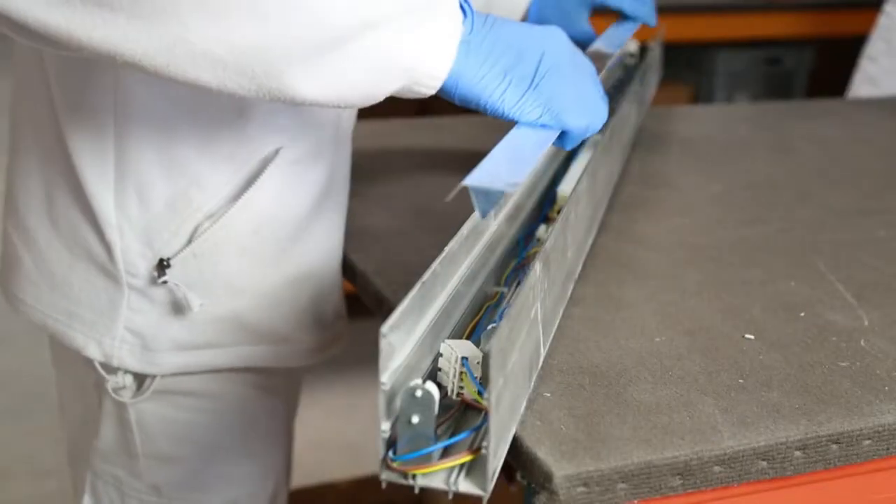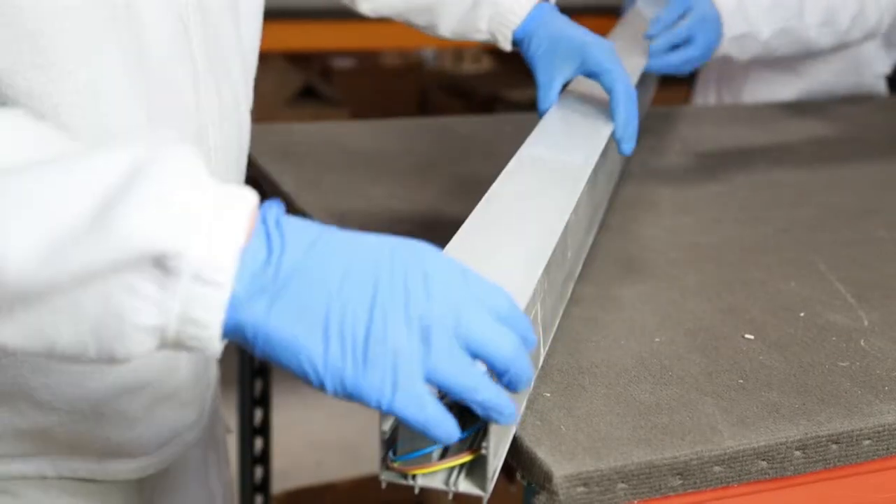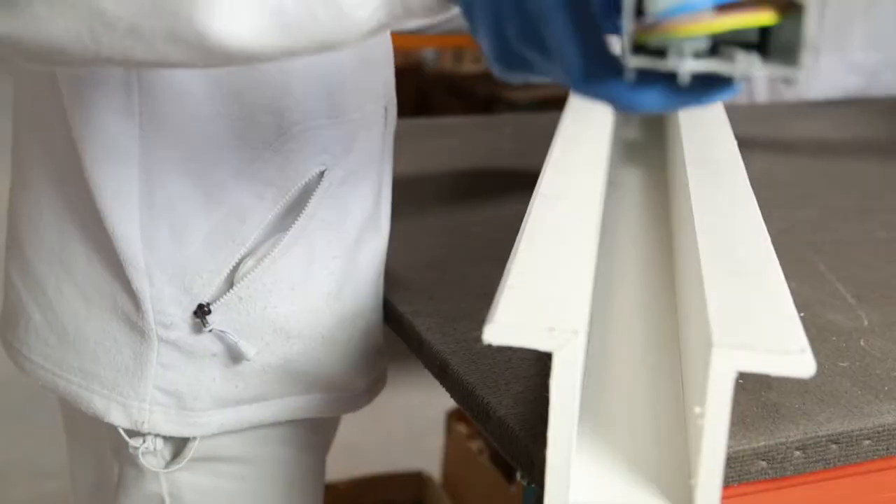Our structural plasterboard products create sharp, clean lines and can be beautifully integrated into lighting design plans.